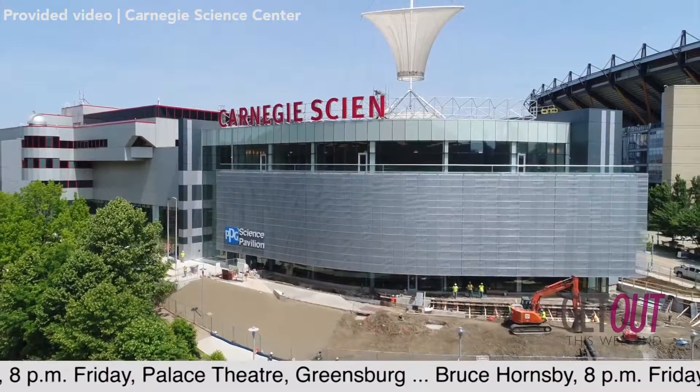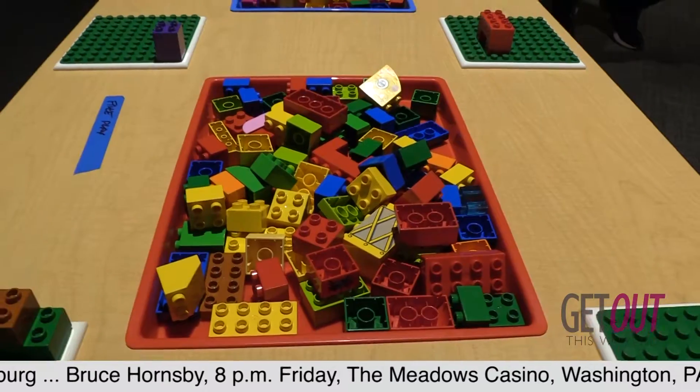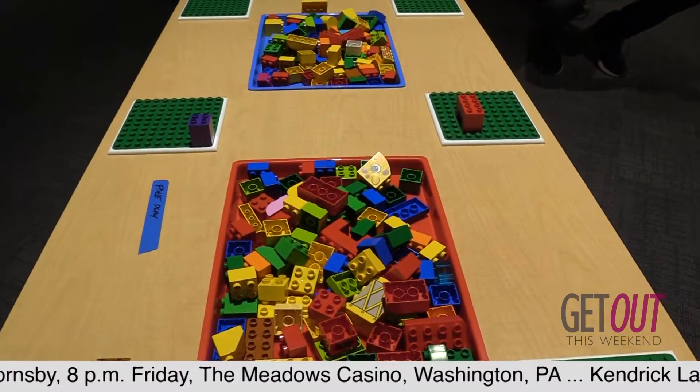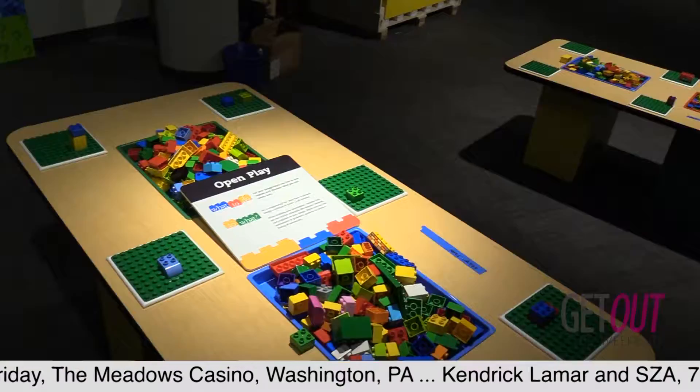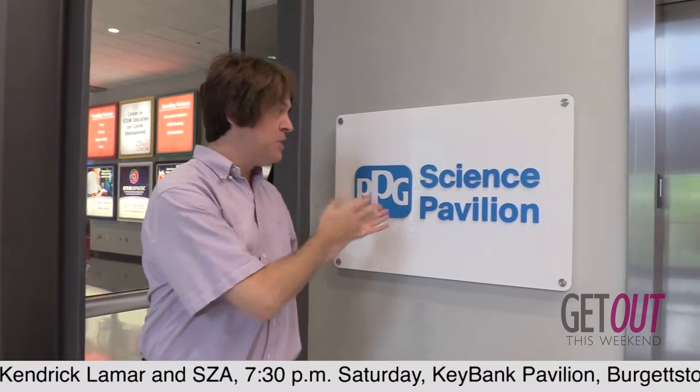The pavilion opens to the public Saturday. And one of the new exhibits you'll see this Saturday is the Art of the Brick — the world's largest exhibition of Lego art. It's hands-on activities, all kinds of fun. So there you are — a little taste of some of the new and exciting things here at the PPG Science Pavilion at the Carnegie Science Center of Pittsburgh.